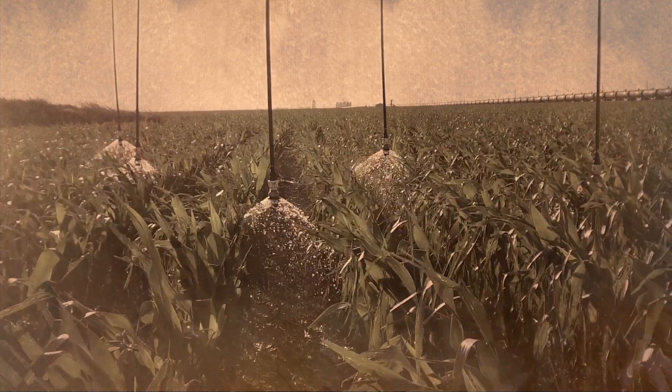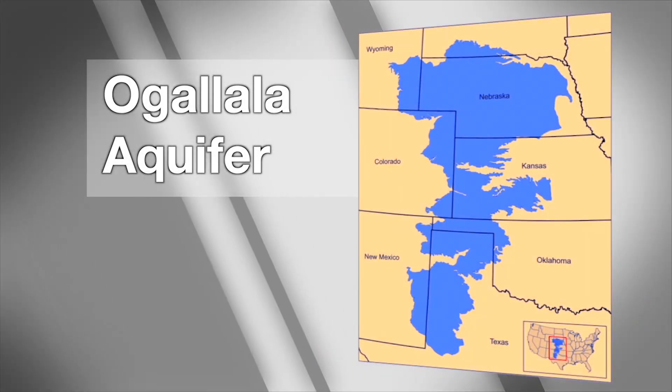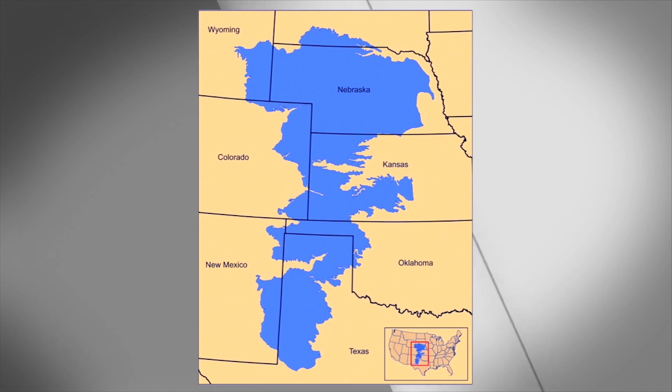We started a conversion to bubblers years and years ago. Over the Ogallala, where we irrigate out of, in the last 10 years we've had a 70-foot decline. So we know we have some issues — how do we decelerate the loss of water?